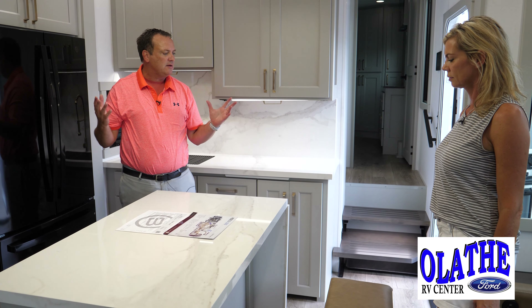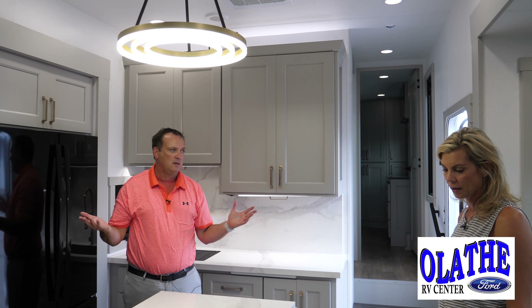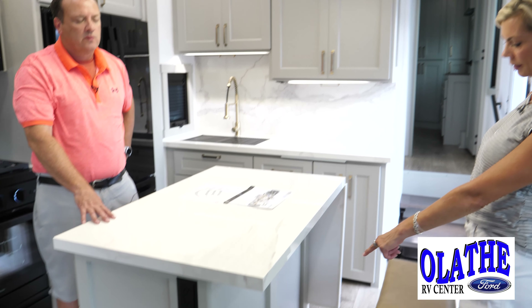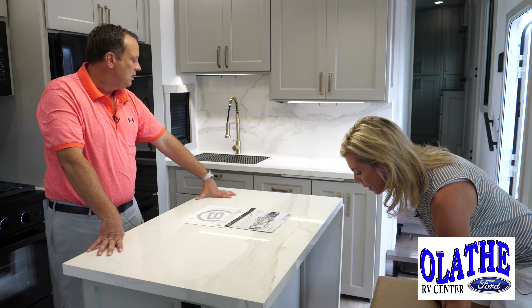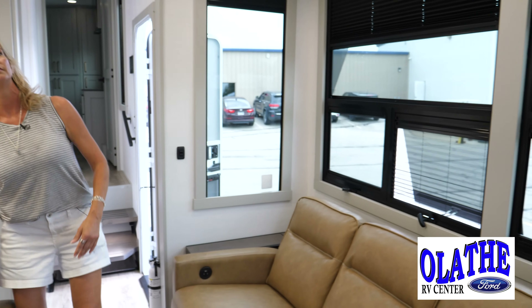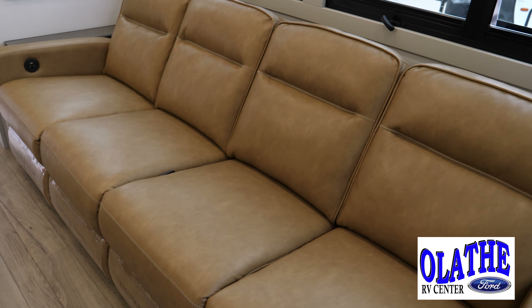Tons of lighting. They went with that neutral color again. I love it. And I also like that there are no vents on the floor for the furnace — it comes out from under the island instead of vents on the floor like a lot of RVs have. Look how deep that slide-out is — we've got tons of room. You can lay on that couch all the way and watch the ball game or whatever.